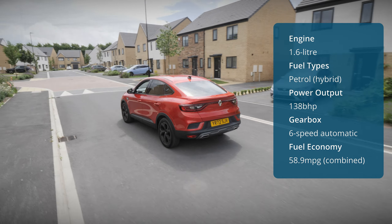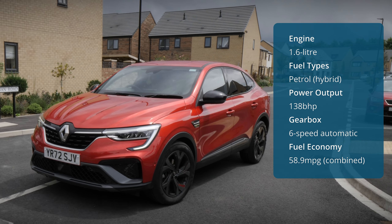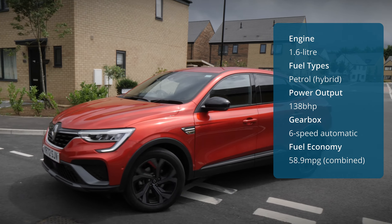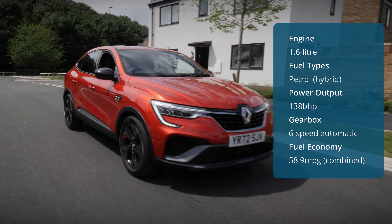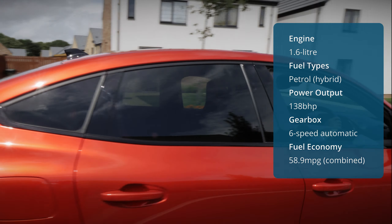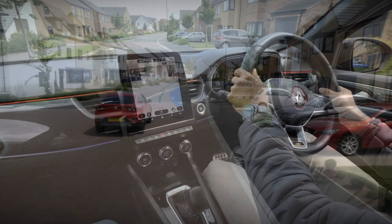One benefit of the hybrid setup is that it charges itself, so there's no need to worry about having to plug the car in. It also allows the car to run on battery power alone when travelling at lower speeds. Although there's no option for a manual gearbox, the automatic is smooth and quiet, making it a joy to use in everyday driving.